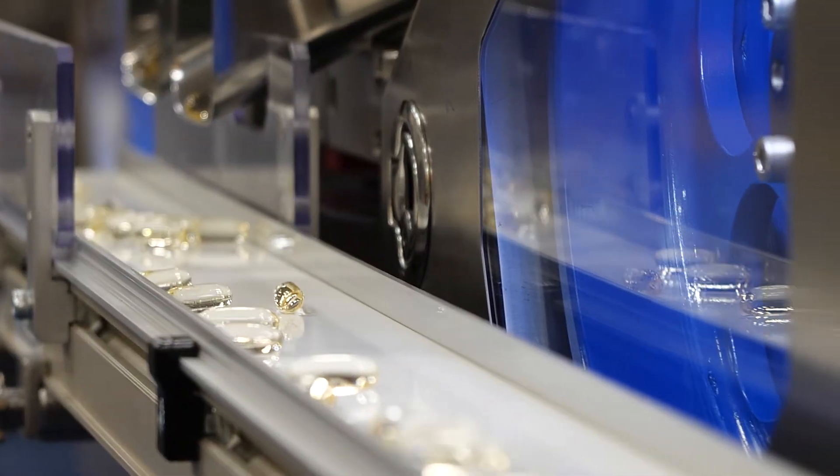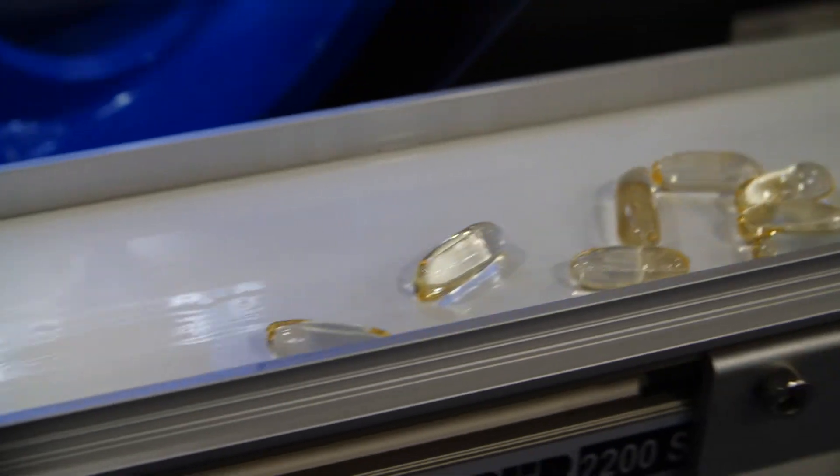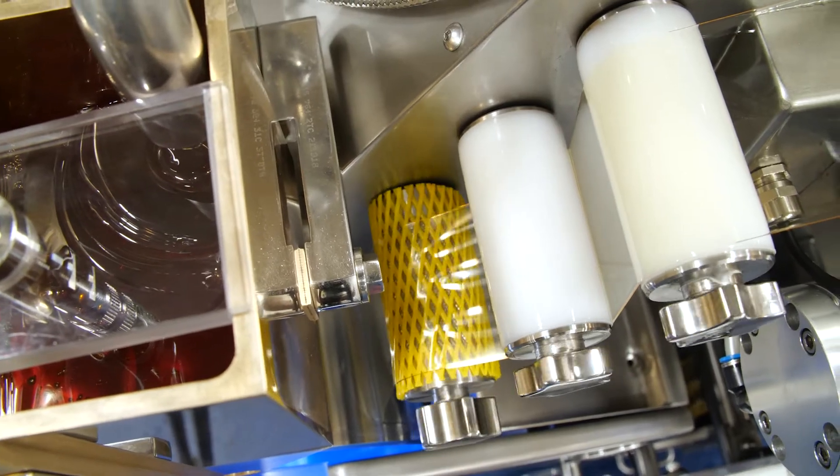TechnoFAR also realized the demand for clients entering into softgel manufacturing — that they were looking for a small footprint machine, but with pilot size capabilities and the ability to manufacture 24-7.